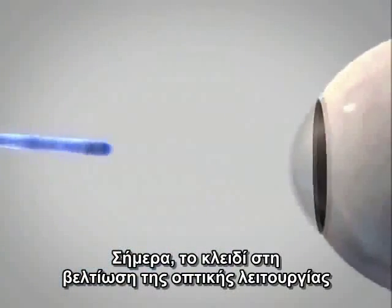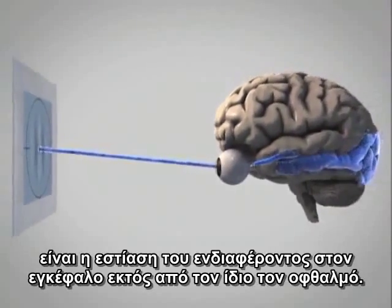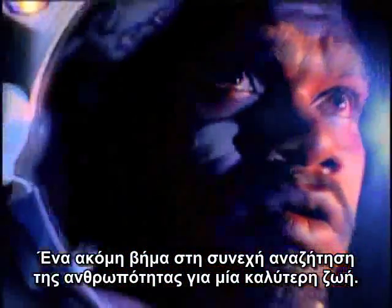This promising new technique represents a conceptual shift in the approach to several eye diseases. Today, the key to improving visual function lies in addressing the brain as well as the eye — one further step in mankind's continuous quest for a better life.